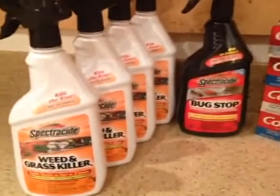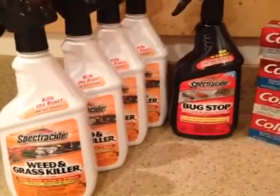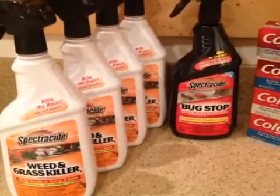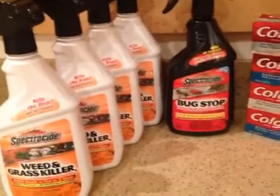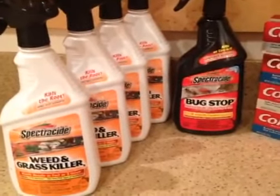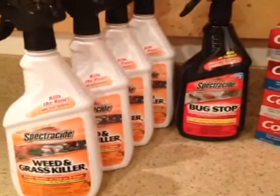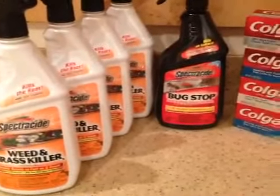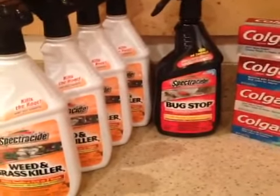If you get a chance, this coupon is on coupons.com. You can print two coupons per device — I'm not going to say per printer, it's per device. So if you have an iPad, you can print from your iPad too. If you have an iPhone, you can print from your iPhone too. If you have your laptop, you can print from your laptop and your desktop.